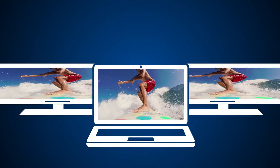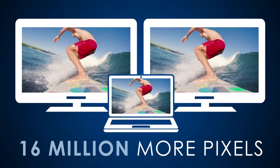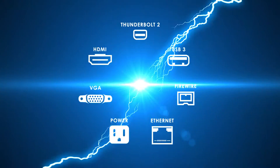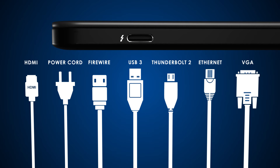Connect two displays from a single port for the clarity, detail, resolution, and color of 16 million more pixels than one HD display. For the first time, one computer port connects two Thunderbolt devices to every display and to billions of USB devices.